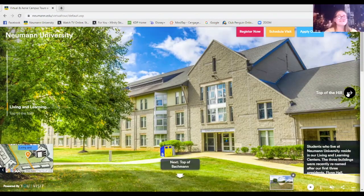This is our tennis courts — we do have a men's and women's tennis team.